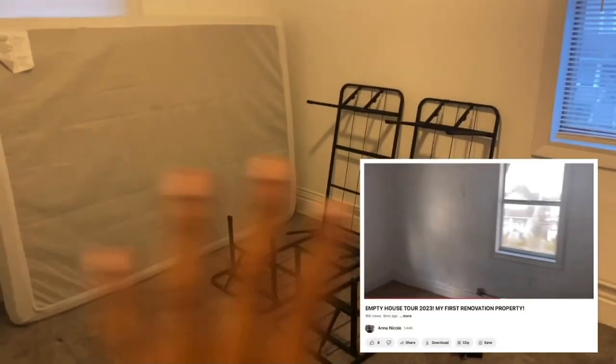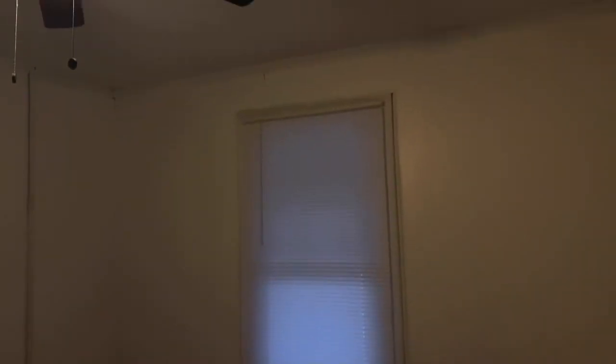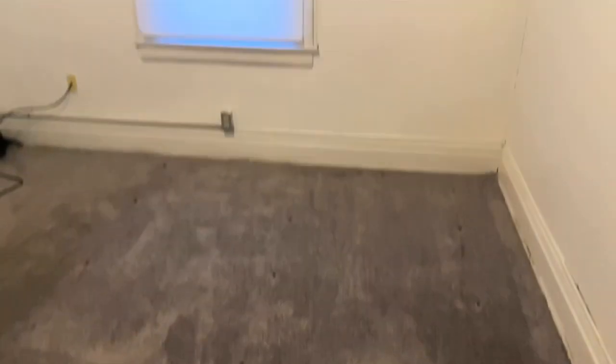All three bedrooms look pretty much the exact same, so I'm going to do a pan of all three. I installed new carpet in each room, put in blinds, and added a new ceiling fan in every single room. I also applied a fresh coat of paint in all three rooms, and I'm so glad that everything in here is done.